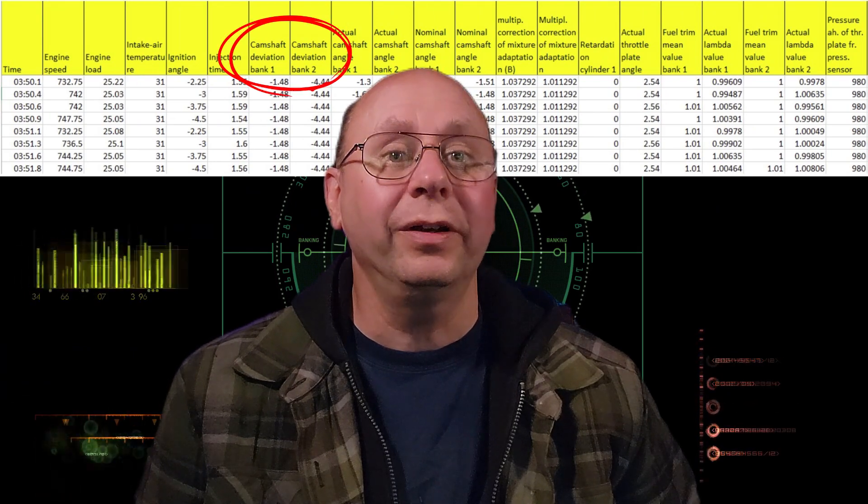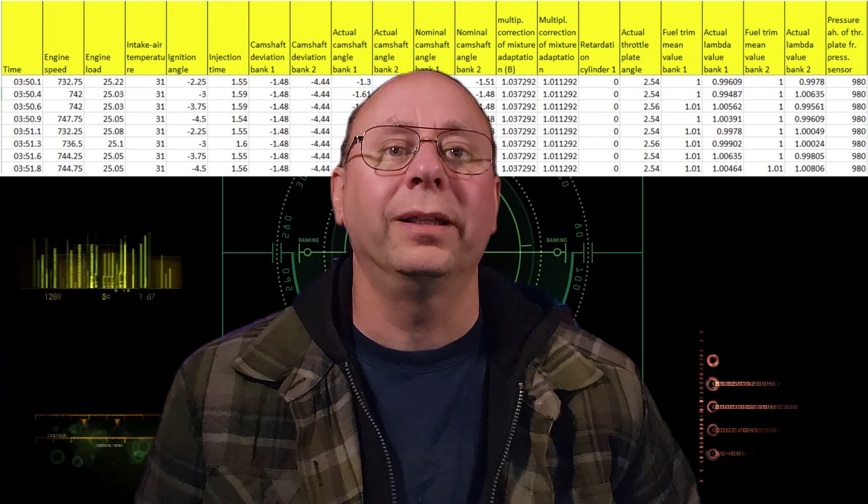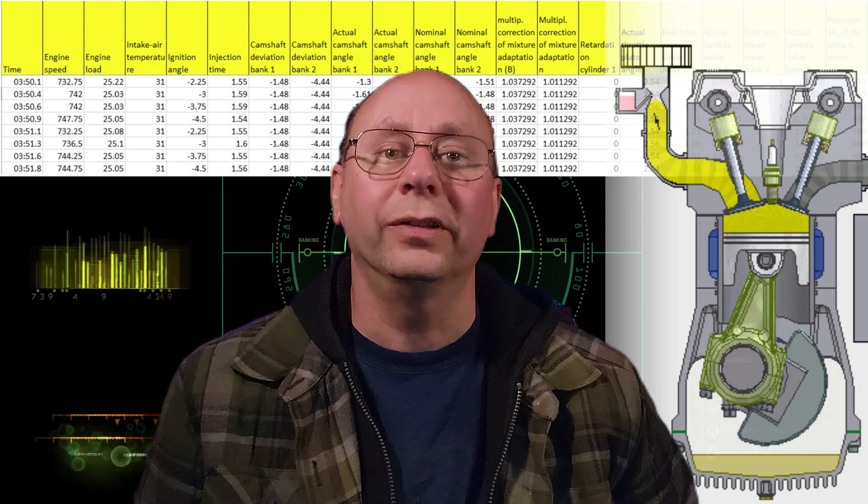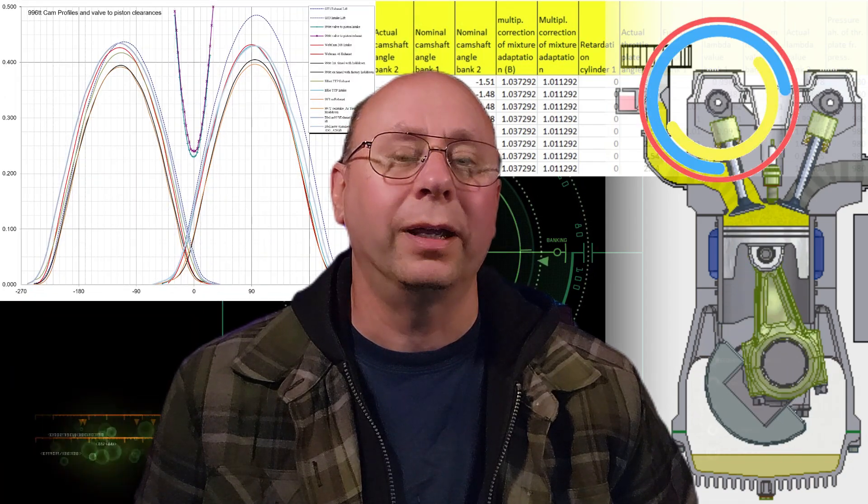Camshaft Deviation Bank 1 and Bank 2 — we get to cover two in one shot, and these are pretty straightforward. These two values describe what the computer is expecting to see from a perfectly timed camshaft versus the actual camshaft timing. On a 996 and 997.1 turbo, these are for the intake cams only, where a 2010 GT3RS has sensors and adjustments on the exhaust cams as well. Unfortunately, the 996 and 997.1 turbo don't even have sensors on the exhaust side, so if those are out of time, you'll have to figure out the hard way if they're timed wrong.